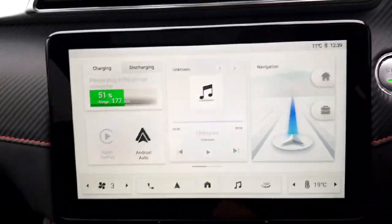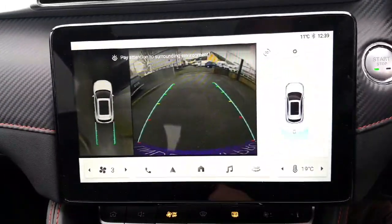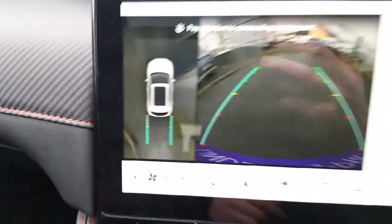Here's a look at the cameras — there's the reverse camera and that is the 360 camera.